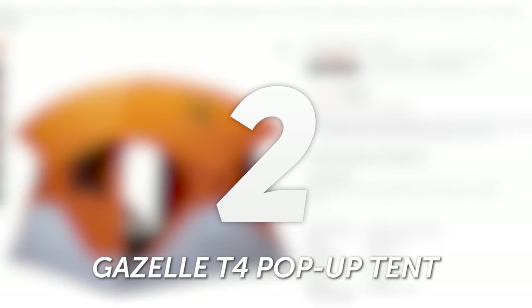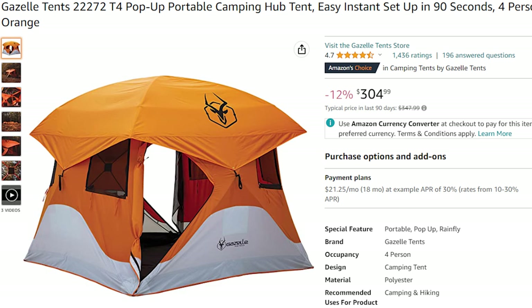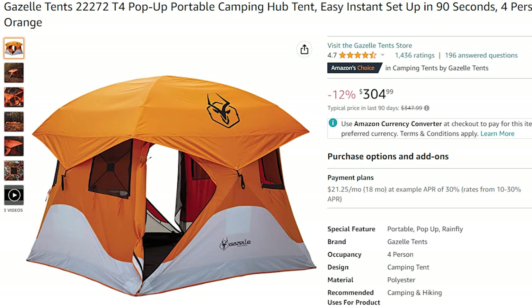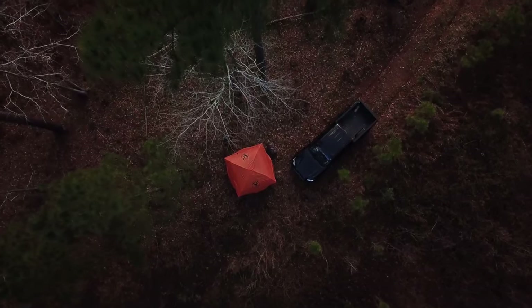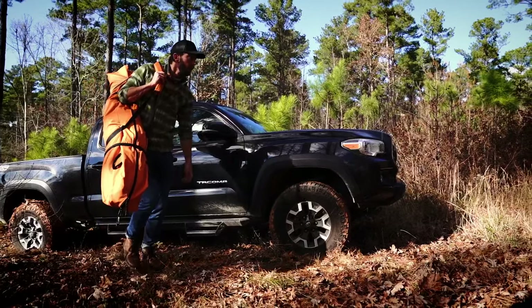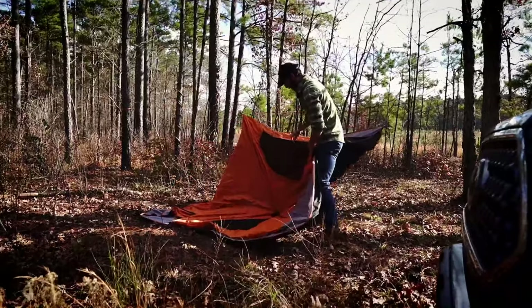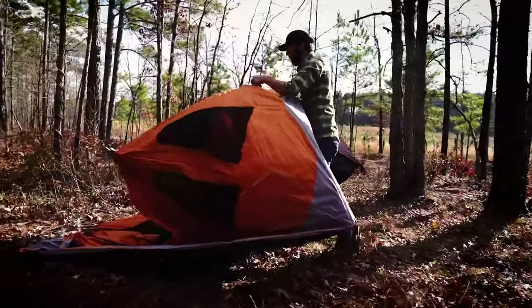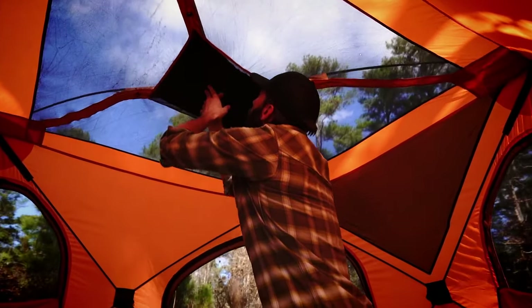Number 2: Gazelle T4 Pop-Up Tent. The Gazelle T4 Pop-Up Tent offers a winning combination of quick setup, weather resistance, spaciousness, and convenience. In just 90 seconds, you can have a fully assembled four-person tent ready for your outdoor adventure — no complicated instructions or tedious assembly required. The unique removable floor is also a great perk, allowing you to shake out dirt and sand before packing it away, ensuring a clean interior for your next campout.